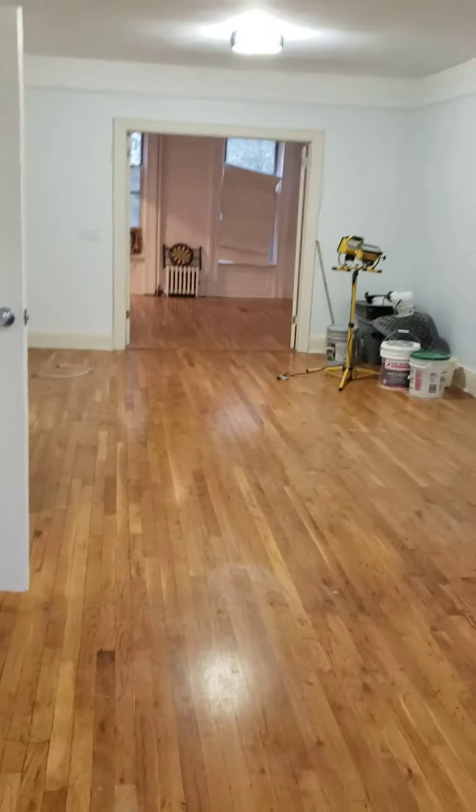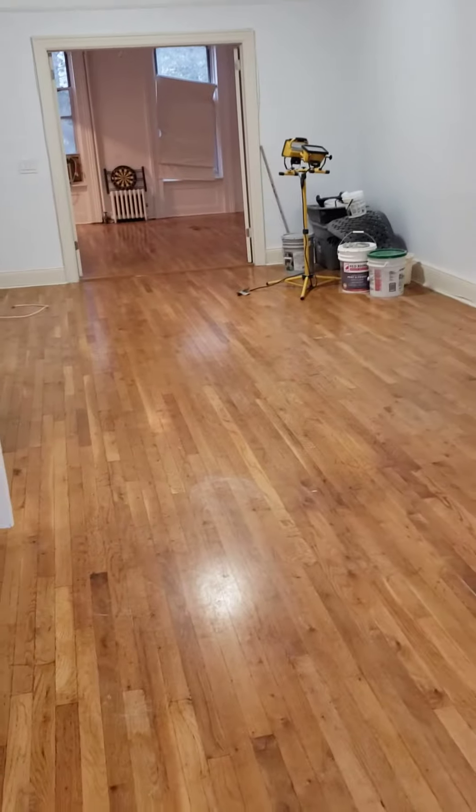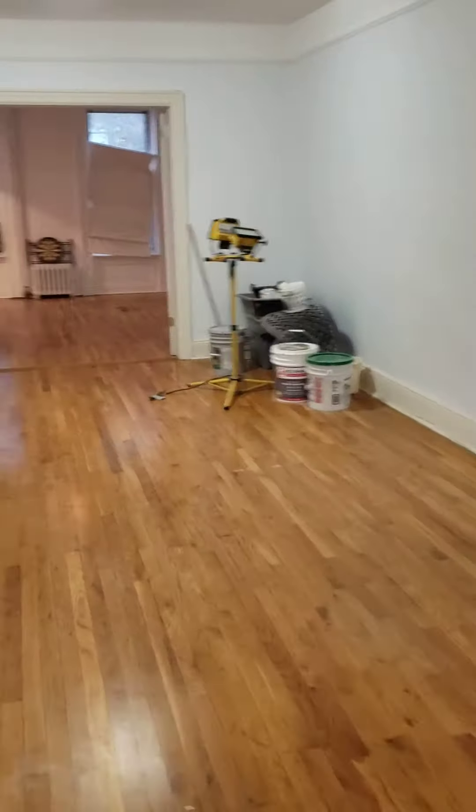Look how long and deep this space is — big enough for a dining area. You can even carve out a little work area by the window. I'm going to put in some really nice big couches.